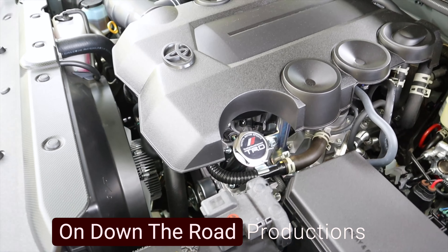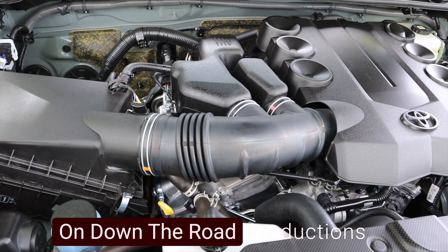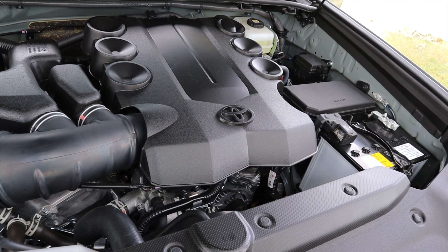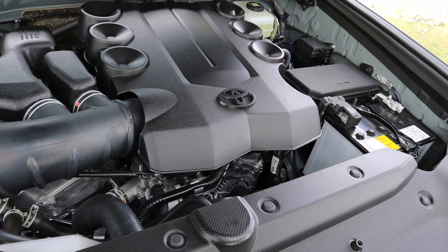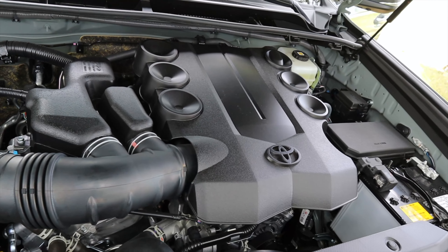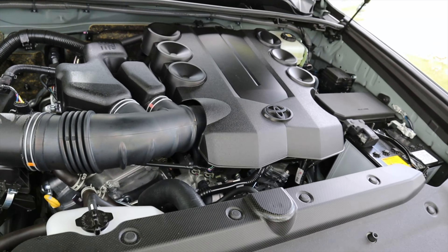I will put the TRD cold air intake cleaner on it for more torque for trailer towing, and the TRD Pro cat-back exhaust for more torque for towing. If I pick up 10 to 15 pounds of torque by doing all those things, it'll improve the towing experience marginally. It's a different beast under towing circumstances, but it can still tow.